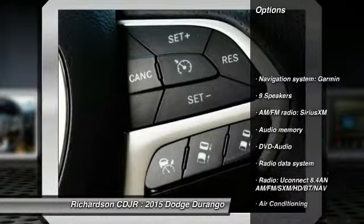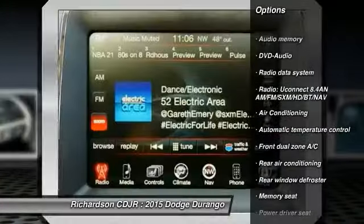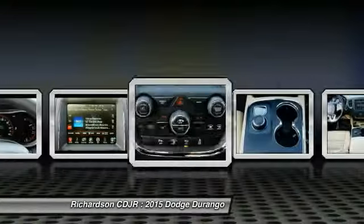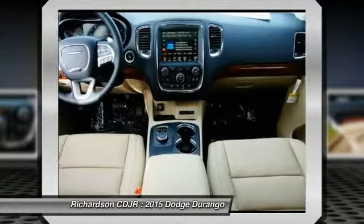Traction control, power passenger seat, dual airbags, alloy wheels, power steering, air conditioning, front four-wheel disc brakes, universal garage door opener, center armrest, compass.